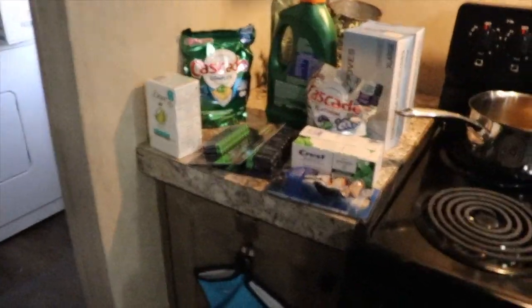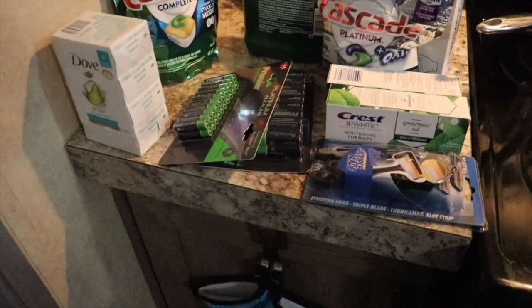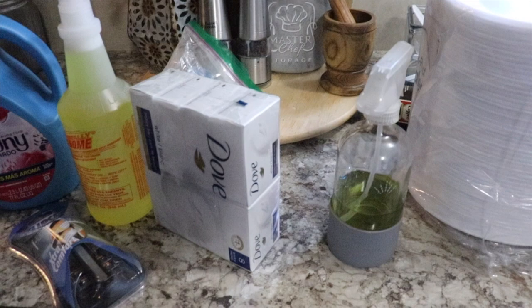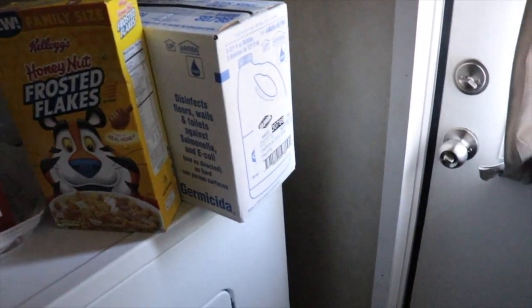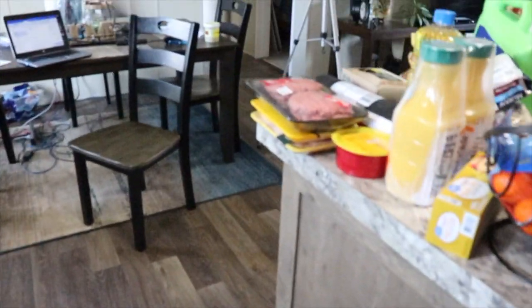I got some cleaning supplies — dish detergent, the Cascade for my dishwasher, soap, batteries, razors for my husband. I got double and triple-A batteries. I also got night and daytime cold medicine, Snuggle fabric softener, Downy fabric softener, Awesome Cleaner which I absolutely love, cereal that I've never tried before — honey nut frosted flakes and Froot Loops — and a three-pack of Clorox for washing clothes and cleaning.